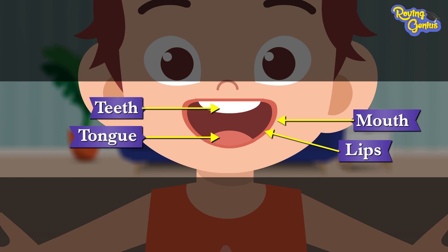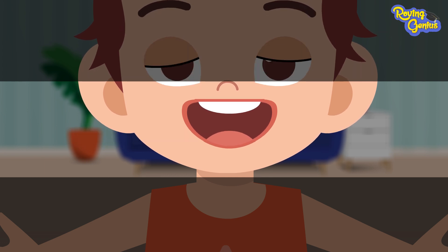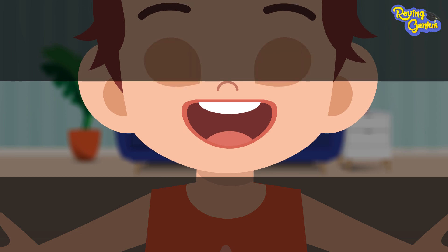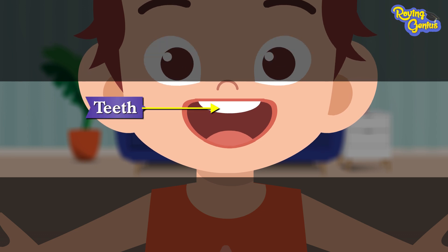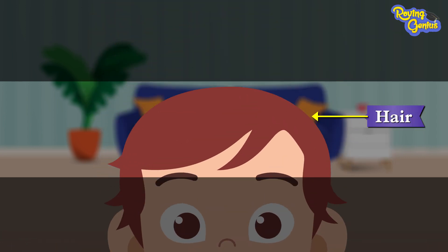tongue, and teeth. We can taste food with our tongue. Our sense of taste is found in our tongue. We have 32 teeth. We can break food into small particles with the help of our teeth, which helps in easy digestion. Our lips are like a covering around our mouth. Our hair protects our head from getting too cold.